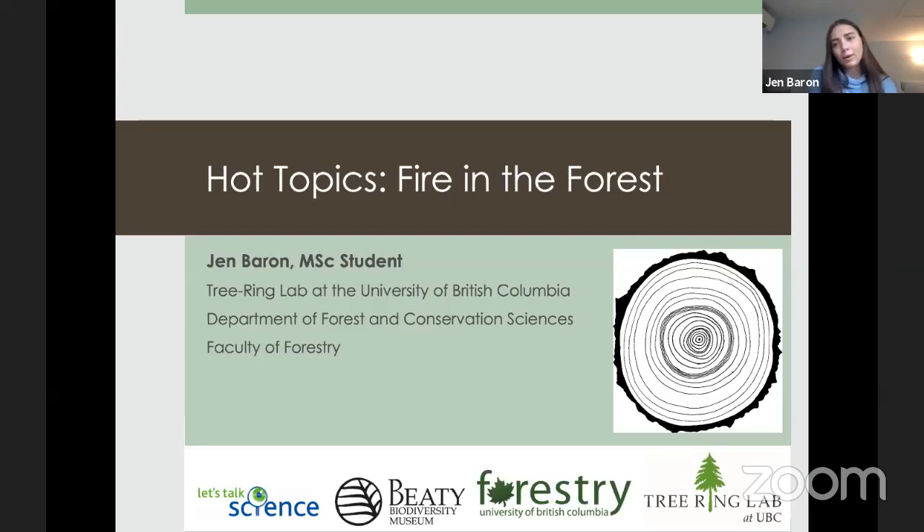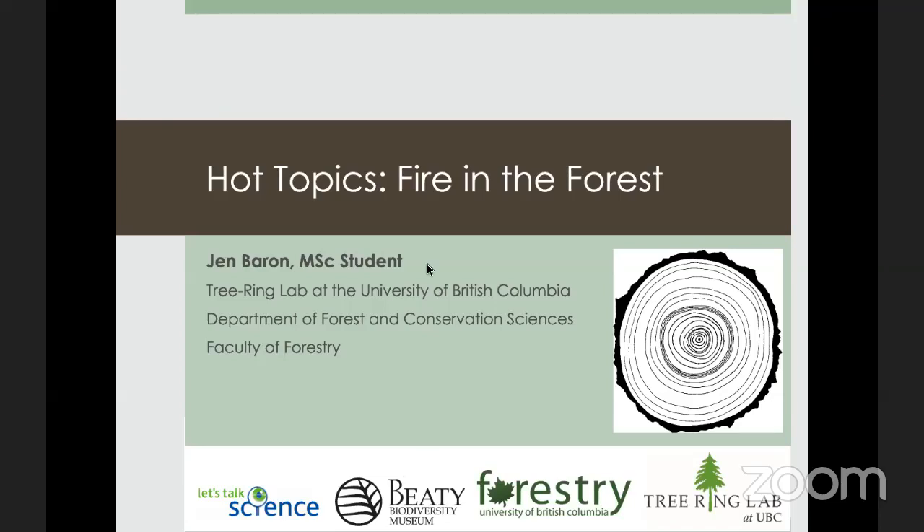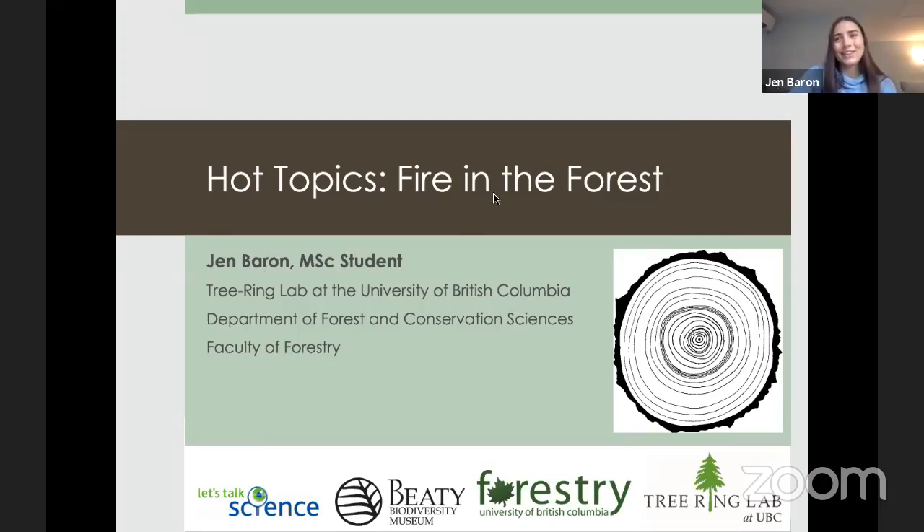I'm really interested in questions about climate change, wildfire, and tree rings — and the impacts we have on our forests and how we can help our forests better support us. I want to get an idea of who's here and what you're interested in. Nicole says she'd love to learn something surprising we can learn from tree rings — great!